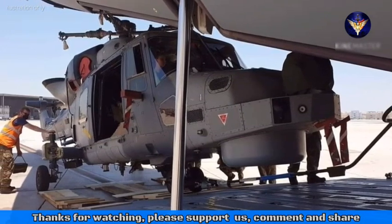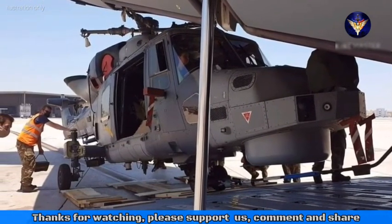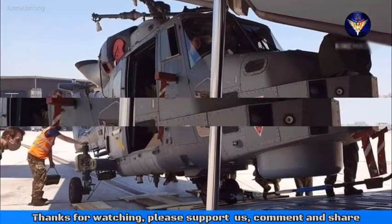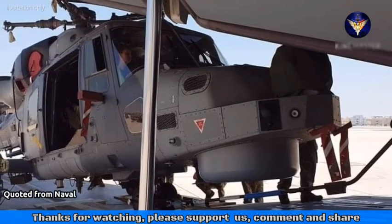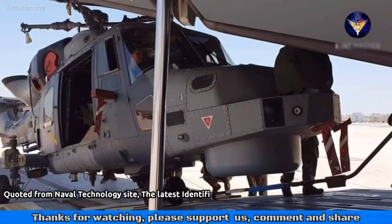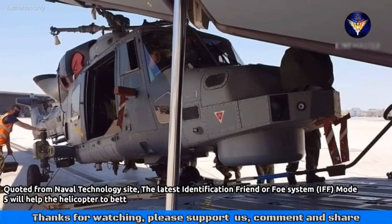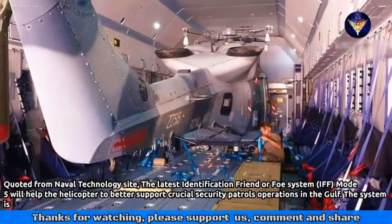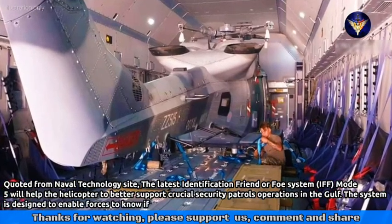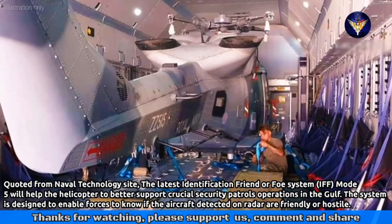The first new fifth generation sensor has been successfully installed by the UK Royal Navy's Fleet Air Arm 815 Naval Air Squadron engineers team on the Wildcat helicopter fleet. The latest Identification Friend or Foe system, IFF Mode 5, will help the helicopter to better support crucial security patrol operations in the Gulf. The system is designed to enable forces to know if aircraft detected on radar are friendly or hostile.